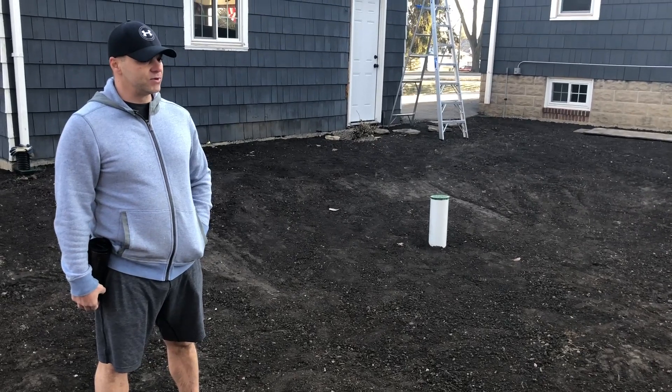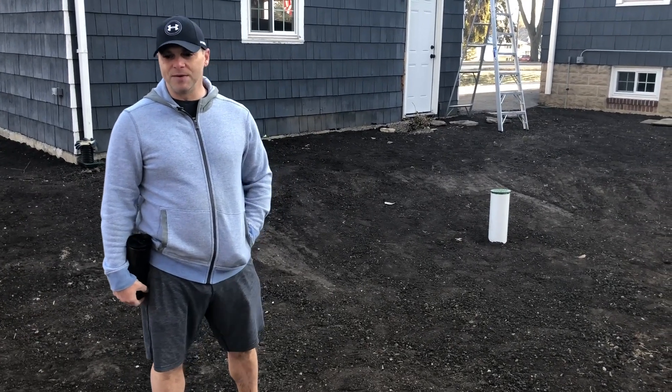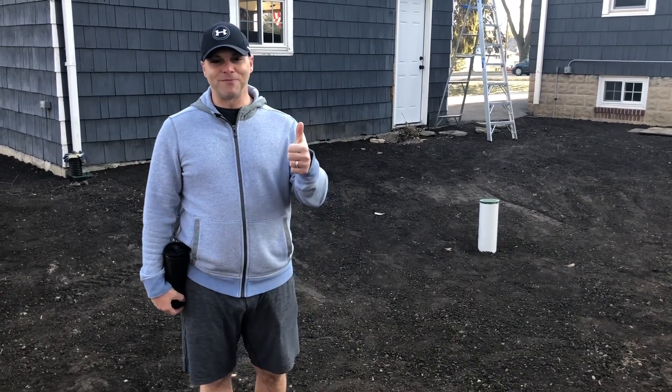The drainage system was needed and a crucial piece of keeping our home dry. Now the sod, some mulch, cutting beds for flowers, trees, and bushes, and we're done. We could not be happier with the landscaping — two thumbs up, five stars.